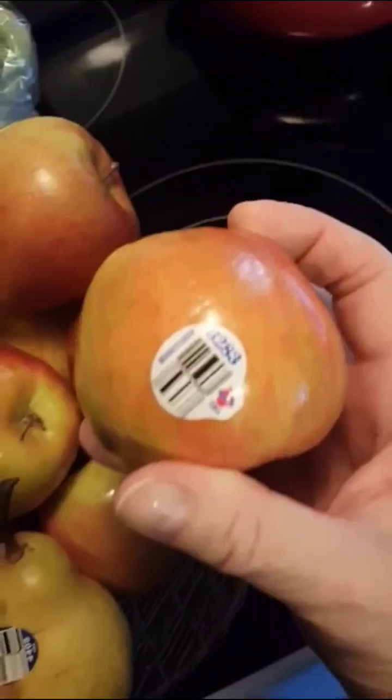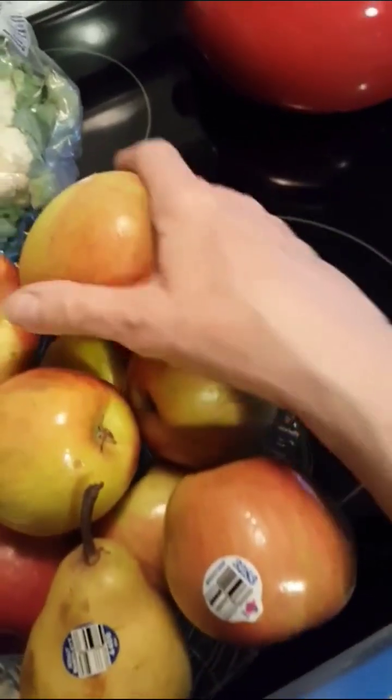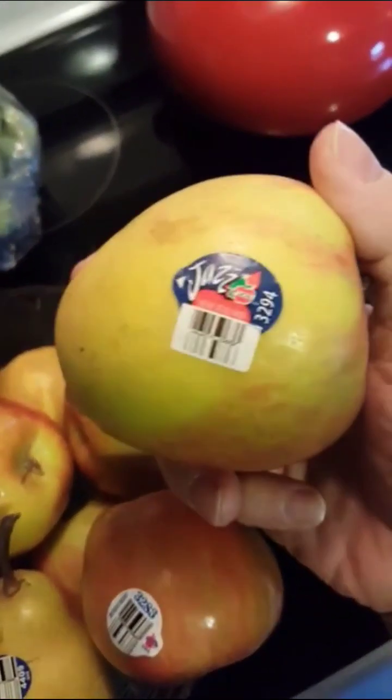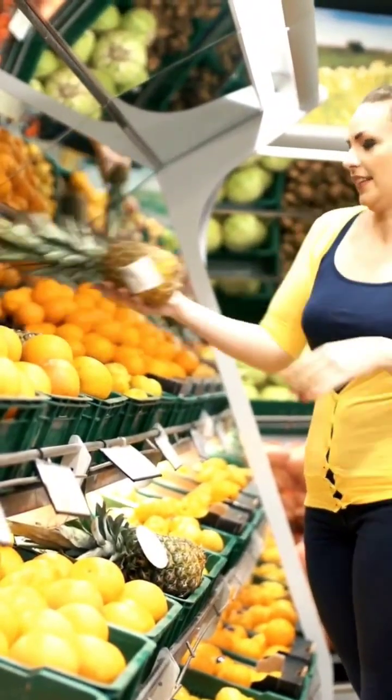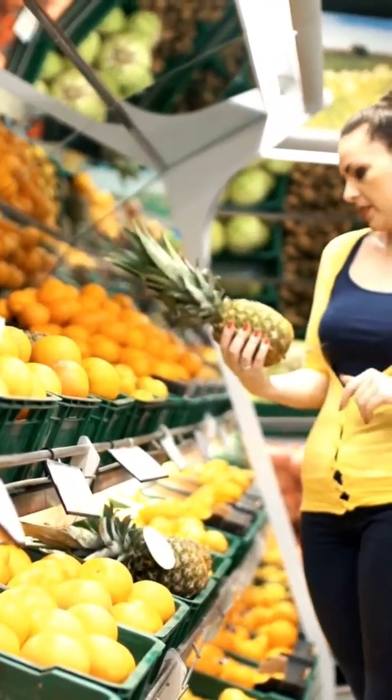Finally, the last four digits of the code are unique to each piece of produce. This can be helpful for tracking the producer's origin and ensuring food safety. So the next time you are at the grocery store, take a closer look at those produce stickers — they can tell you a lot.